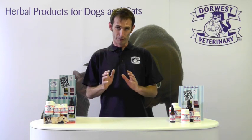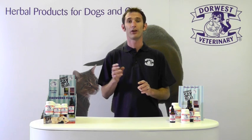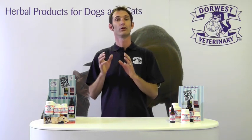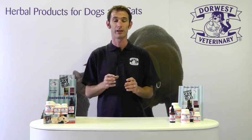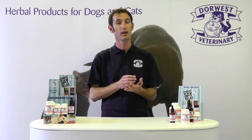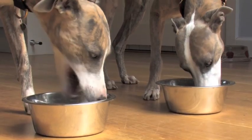The dosage of both products: Skullcap and Valerian is one tablet per five kilos, but you can quite safely go up to double that dosage if necessary. If you have any questions about that, please call us — our advisors are more than happy to tailor it to your individual pet's needs. Valerian Compound is given from a quarter of a teaspoon for a small pet up to one and a half teaspoons for a giant breed.